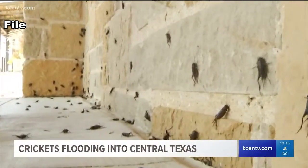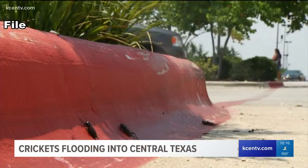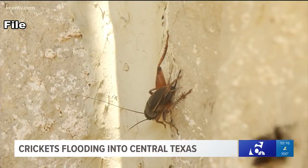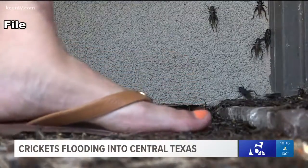It's the sound haunting Central Texans this time of year. It's almost plague-worthy in a sense. There are some things you still want to think about. You see one — that's nothing. Two or three — no big deal. Then it happens: piles of crickets crawling all over your doorstep and crunching under your feet.